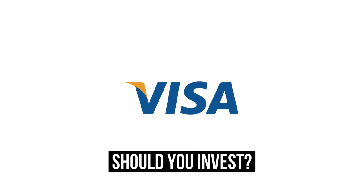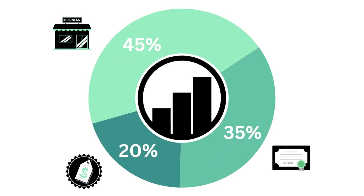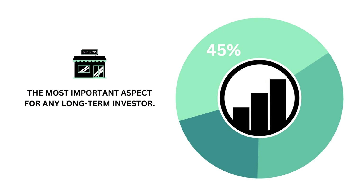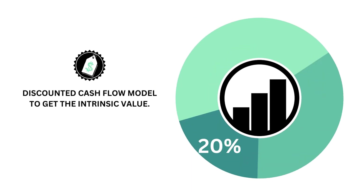Should you invest in Visa? Let's analyze it on Growth Shares. I encourage you to pause this video at any time. I divided this analysis into three factors: the business, the stock, and the price. The business is 45% of the analysis — the most important aspect for any long-term investor. The stock is 35%, as we still want the company's stock to rise significantly. The price is 20%, which I calculate using a discounted cash flow model to get the company's fair value price.